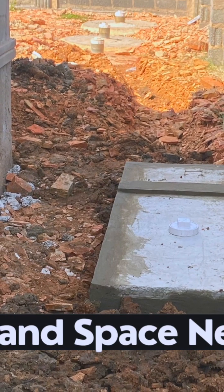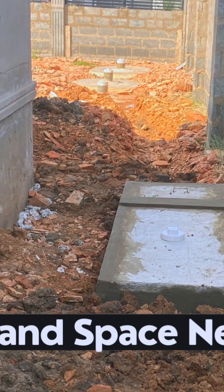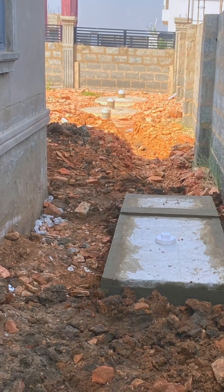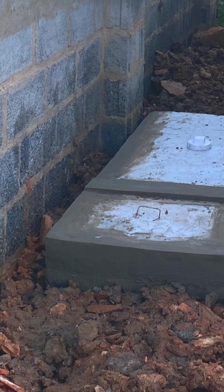You don't need a big land space to install a biodigester. If designed and constructed well, a standard family-size biodigester should not take more than 4 feet at the back or side of your 3 to 4 bedroom house.